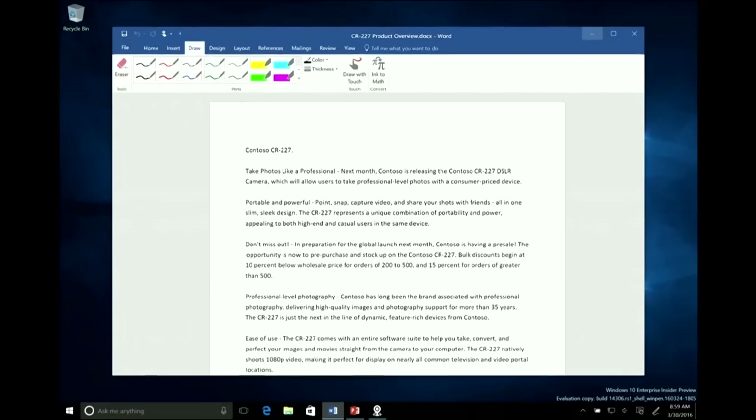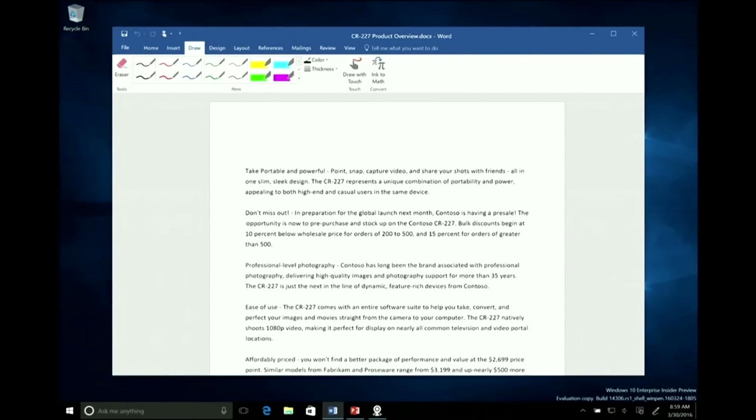We've all done it — whether you're helping your children with their homework or if you're a teacher yourself. Look how easy this is now in Word. I cross out a word, it's gone. Maybe I don't like this whole paragraph — we've always had inking in Word, but watch how the text is actually reflowing. If you're not artistically inclined, maybe when you highlight stuff it looks a bit rough — but look what happens.